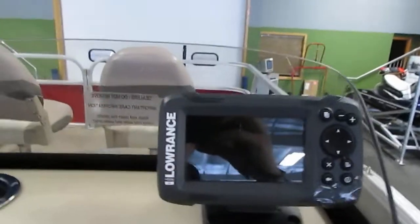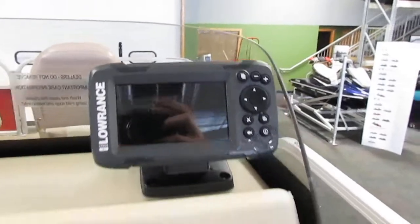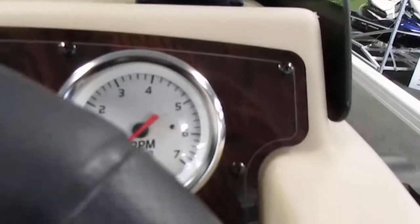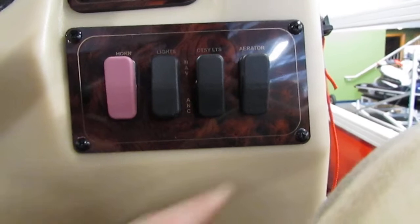Also included is a Lowrance Hook 4x fish and depth finder. We also have a 12-volt power outlet and a tachometer. The switches include an electric horn, nav and anchor lights, courtesy lights, and the aerator for the live well.